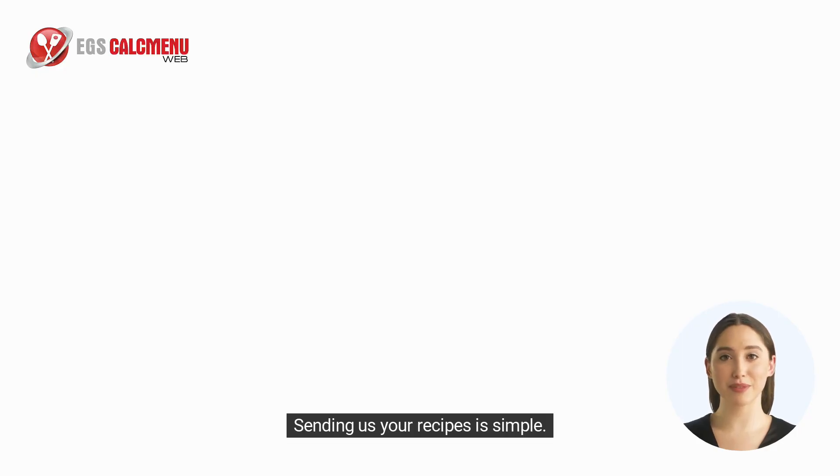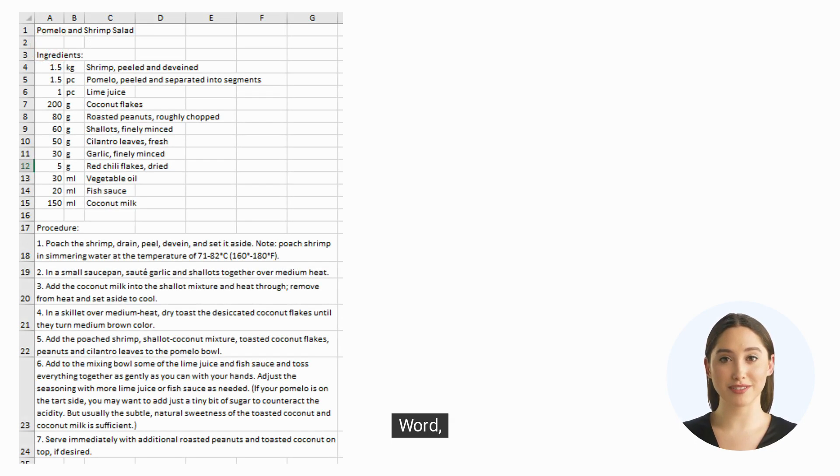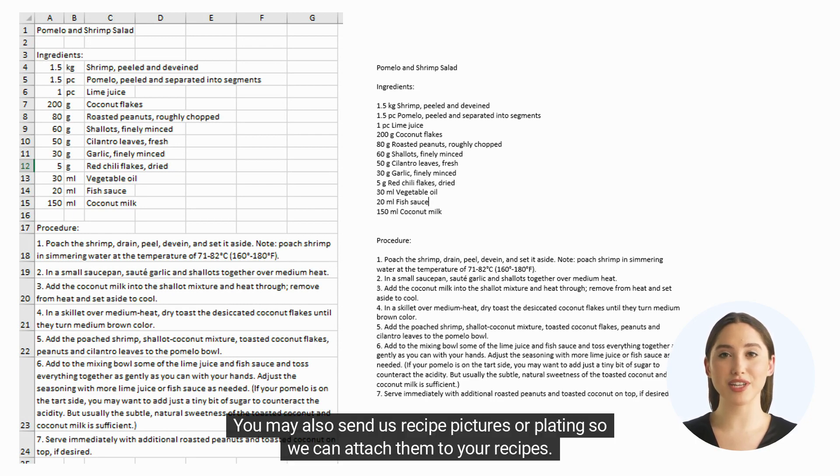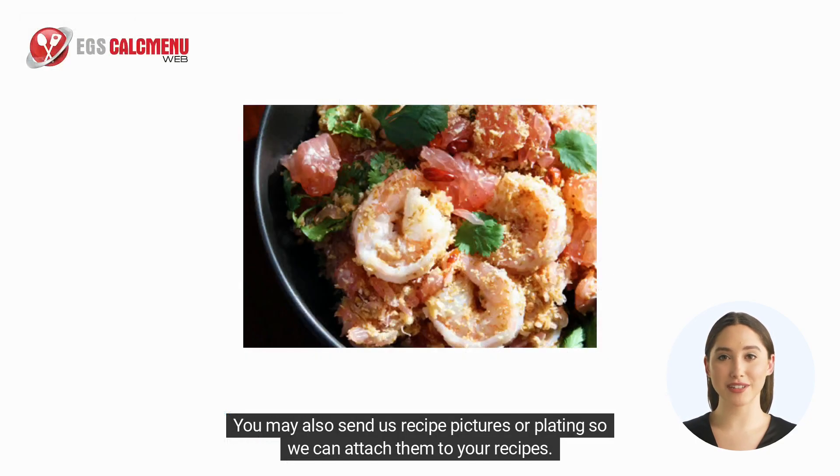Sending us your recipes is simple. Just send us your recipe files in Excel, Word, PDF, or even scanned copies. You may also send us recipe pictures or plating so we can attach them to your recipes.